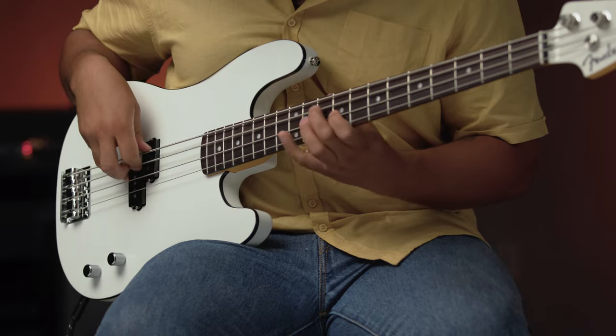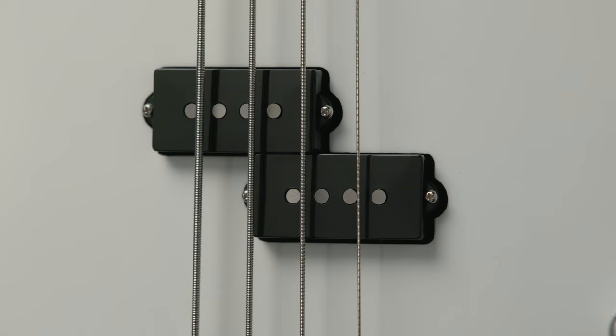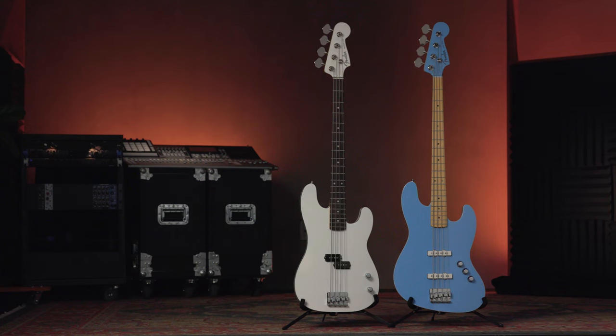Bound basswood bodies in vibrant colors with matching headcaps give Aerodyne Special a bold new look, while slim, fast necks with 12-inch radius fingerboards, vintage voice pickups, and premium Babbix bridges deliver effortless playability and classic Fender tone. Let's take a closer look at the instruments.